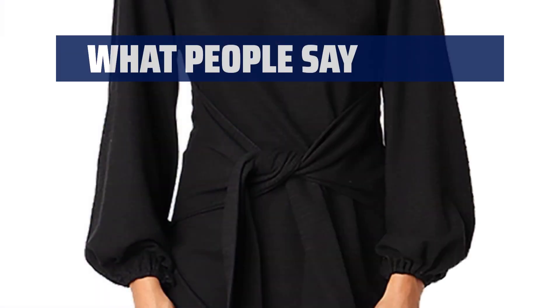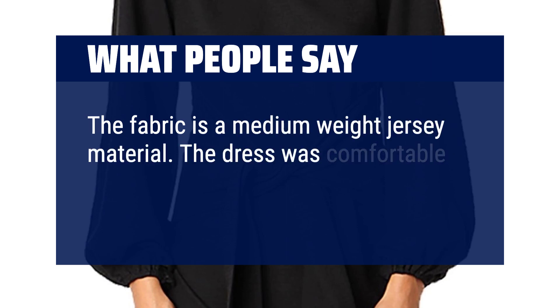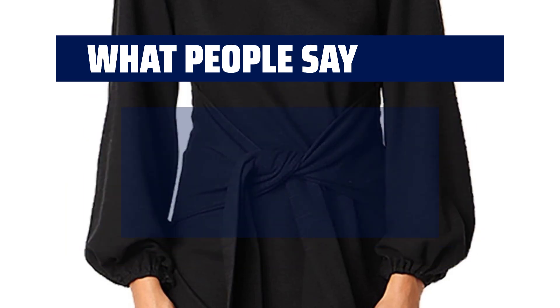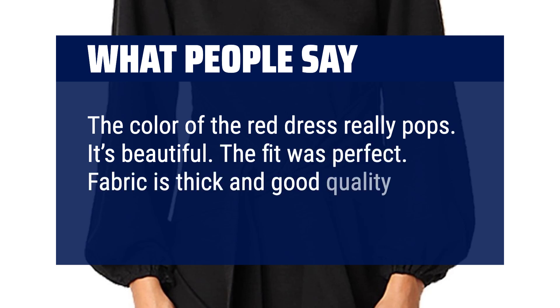What people say: The fabric is a medium-weight jersey material. The dress was comfortable and flattering, and true to size. The color of the red dress really pops — it's beautiful. The fit was perfect. Fabric is thick and good quality.